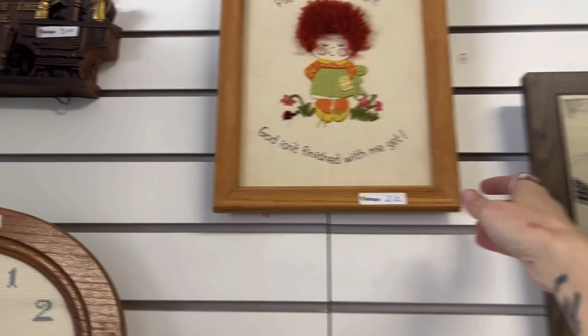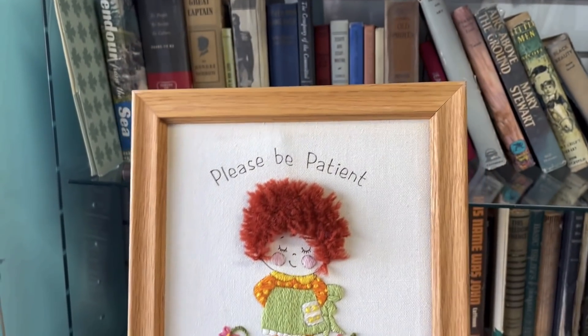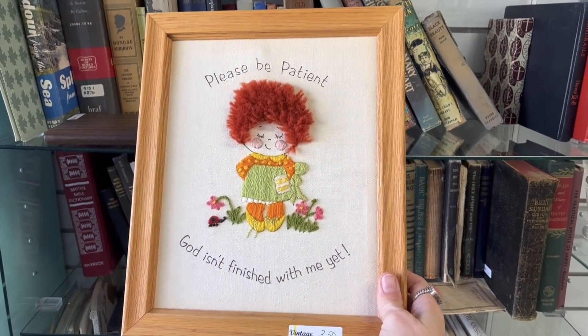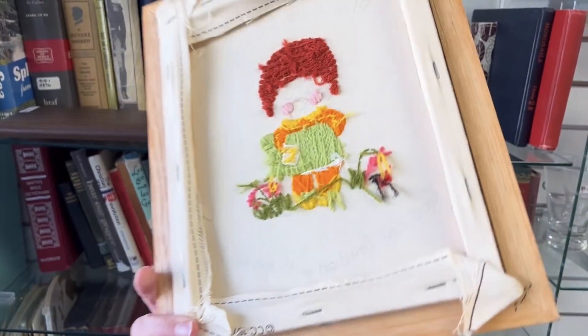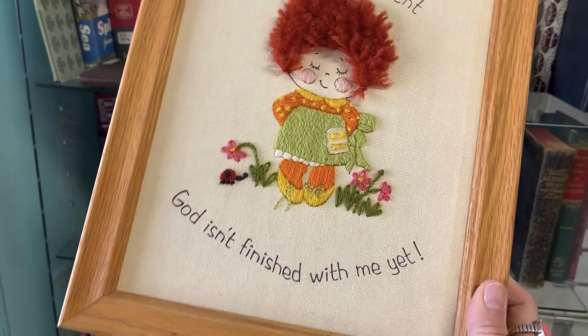Oh my goodness, look at this little one. Be patient — please be patient. God isn't finished with me yet. That is adorable, look at her little red hairdo. That's super cute. $3.50? I'm going to take that for sure.